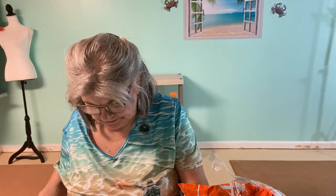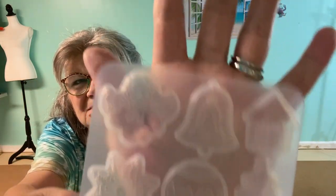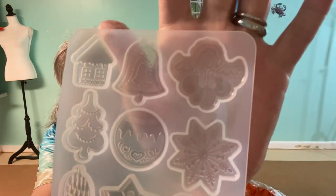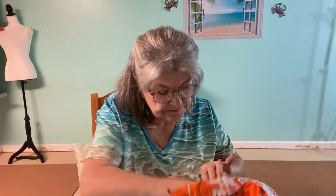Oh, these are Christmas molds, and they're smaller than what I thought — way too small for ornaments. So if y'all see these and think 'oh, ornaments,' no — they're way too small. See, the angel is cute but way too tiny for ornaments.